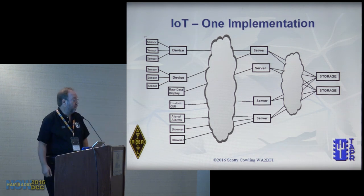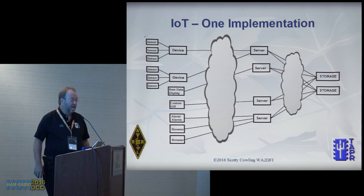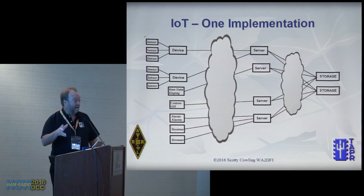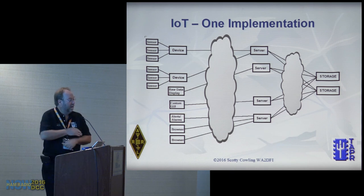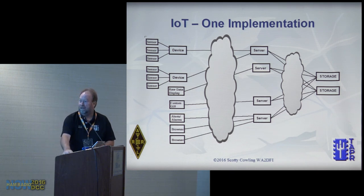The data is just numbers, so to give it significance you have to present it in some way. For instance, a graph of the temperature in Phoenix for a day — a table of numbers doesn't mean much, but a graph showing it got hotter during the day and colder at night tells the story. It's about presentation.